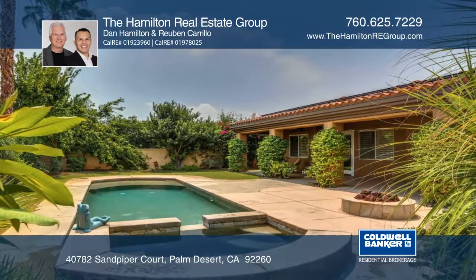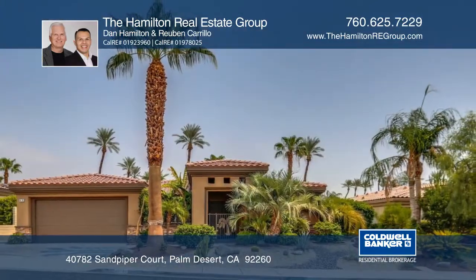This home is great for entertaining or just relaxing. Learn more when you tour with the Hamilton Real Estate Group.